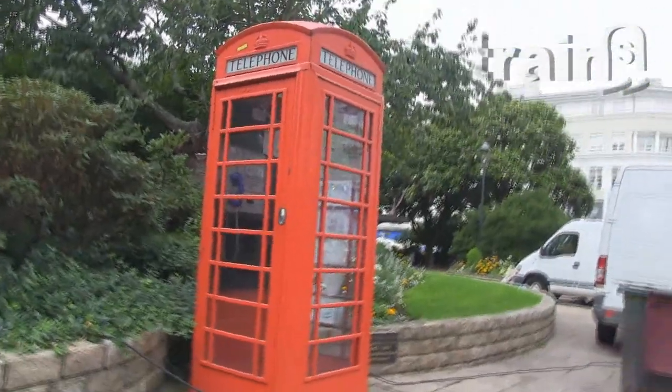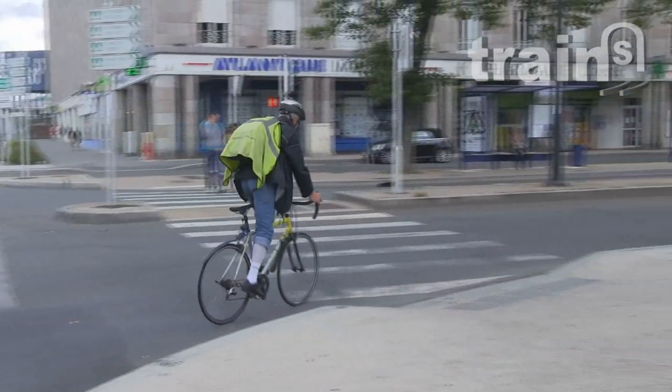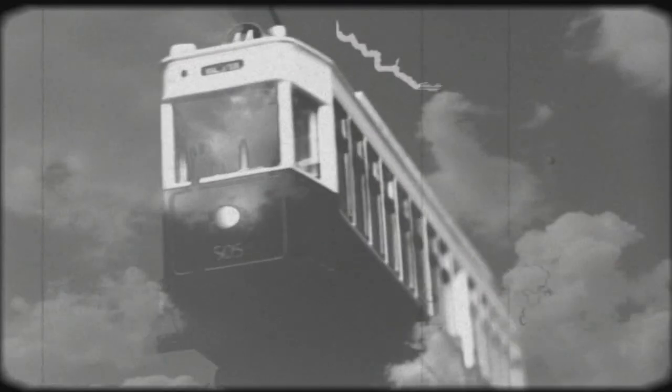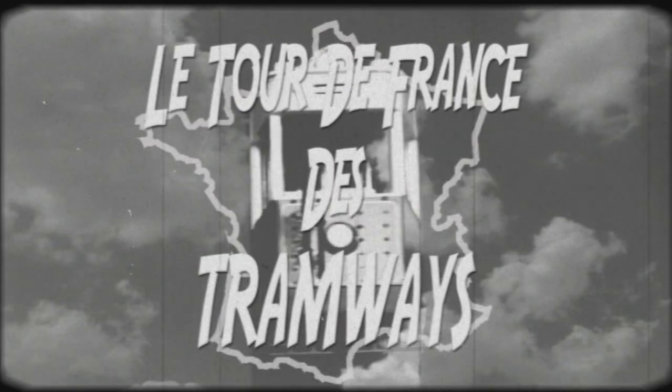There is a French saying that goes: you don't come to Brest by chance, you must have a pretty good reason to go there. Personally, this is a new stage in my Tour de France of tramways.